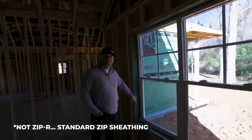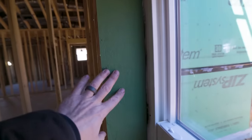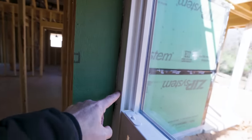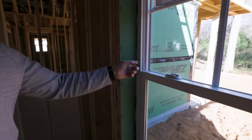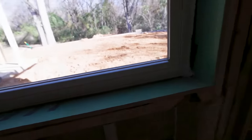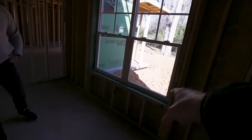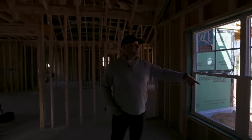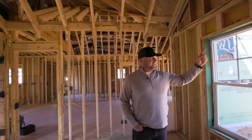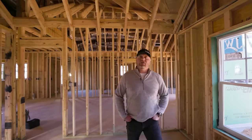You've run the Zip into the jambs as well, and then it looks like you've put some backer rod and caulking in there. That's exactly right — backer rod all the way behind it and caulking in front for seal tightness. There's also Zip System stretch tape on the bottom sills — on the inside, the entire house is completely Zip-taped.